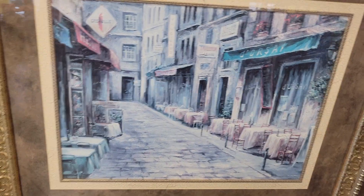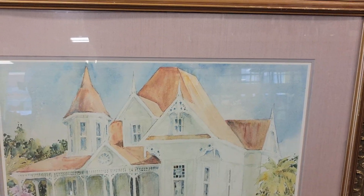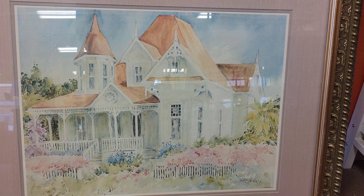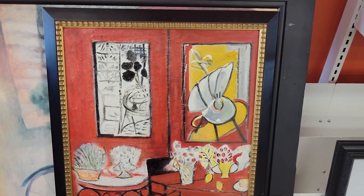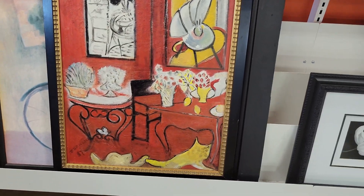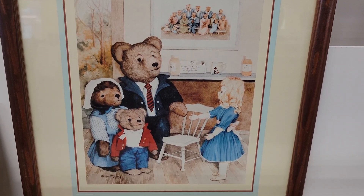They also have some paintings. This one here is huge, for $80 bucks. This one here is $10, this one is $9.99, this one here is $4, $3.99.